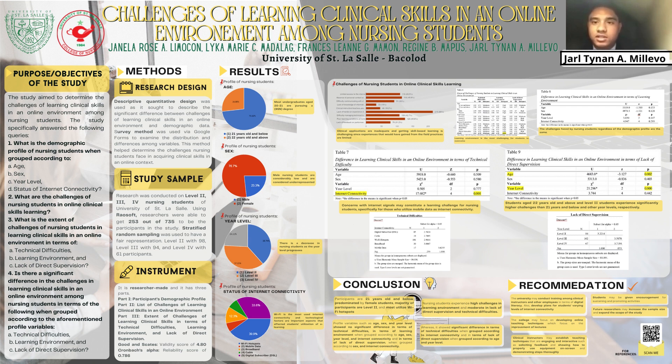Fourth, is there a significant difference in the challenges of learning clinical skills in an online environment among nursing students in terms of technical difficulties, learning environment, and lack of direct supervision? For the research design, the descriptive design was used as they sought to describe the significant difference between the challenges of learning clinical skills in an online environment and the demographic data. The survey method was used, which helped determine the challenges nursing students face in learning clinical skills online.